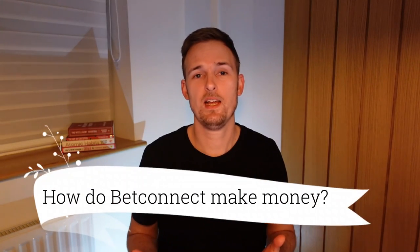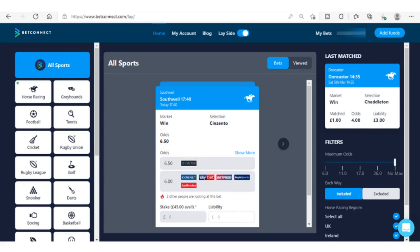So firstly, how do BetConnect make their money? Well, they have a backing side and a laying side. And us as match bettors, we're only interested in using that laying side. So when someone goes to the backing side and places a back bet,